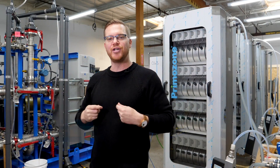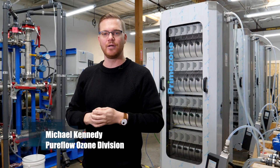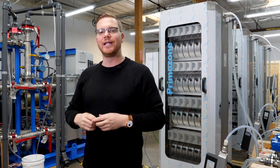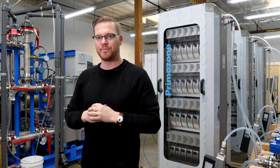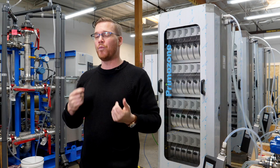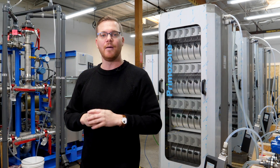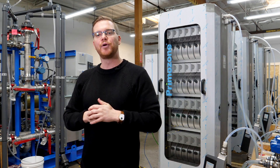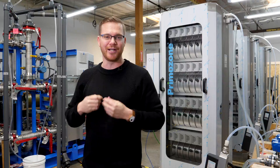The end user's objectives for this upgrade are to improve mass transfer dissolution, reduce the consumption of liquid oxygen, and significantly decrease energy use — all while fitting what will be a 600-pound-per-day treatment system into a small 40-foot by 20-foot building. PureFlow was the only ozone supplier to offer a solution to accomplish all these objectives.